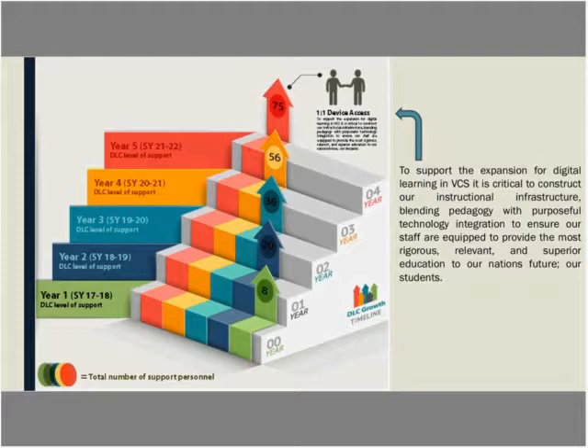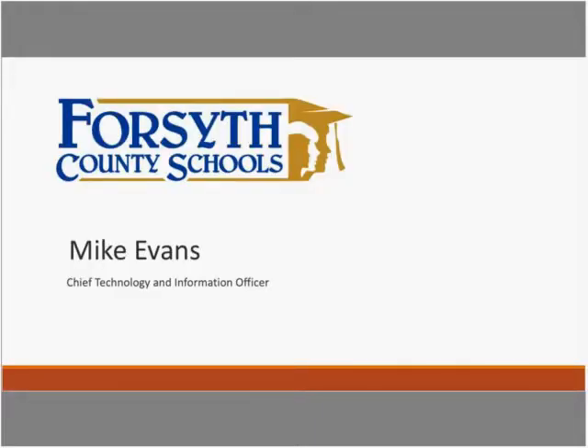Thank you, Mike. Before passing the ball, the number of students in your system — 63,000 plus, and we keep climbing. With that, we'll pass it to Mike Evans.